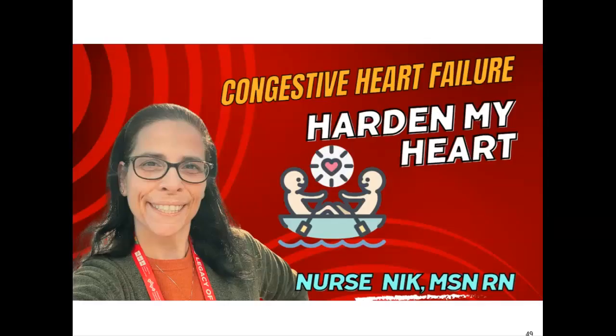Alright guys, that's what I have for you on congestive heart failure. Thanks for watching. If you've enjoyed this comprehensive lecture on heart failure, go ahead and give me a like and a follow. Thank you so much.